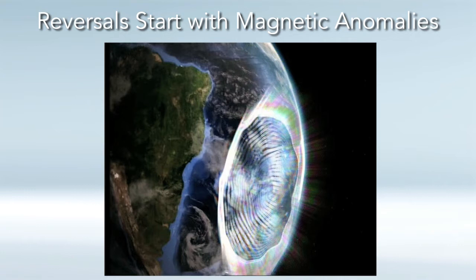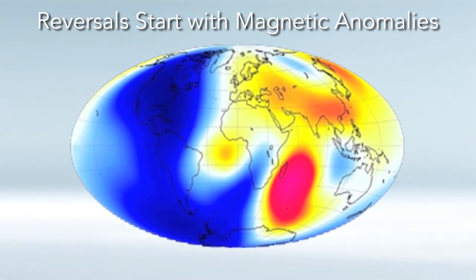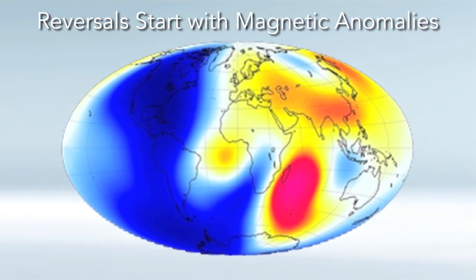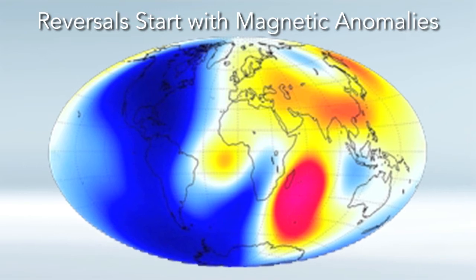Reversals also start with magnetic anomalies — patches where the field lines are going in the wrong direction. I'm going to show you a little animation. The tubes represent the magnetic field lines: blue when the field points toward the center, yellow when it points away, with dense clusters at the north and south where the field is strongest. What's happening right now is there's a South Atlantic anomaly, where fields are going in the wrong direction — where they should be going out, they're going in. Just like water flowing in opposite directions slows the stream, this is exactly what's happening and explains why our magnetic field is declining right now.